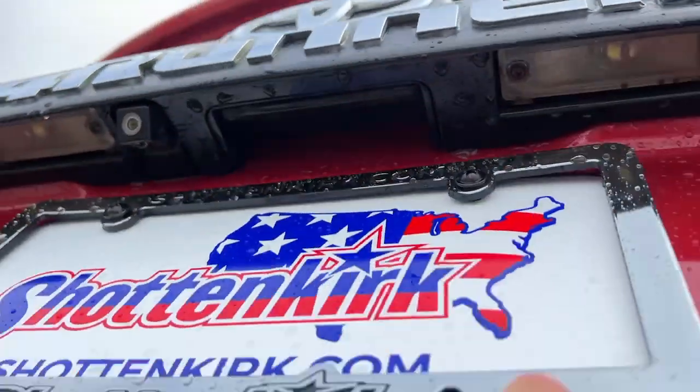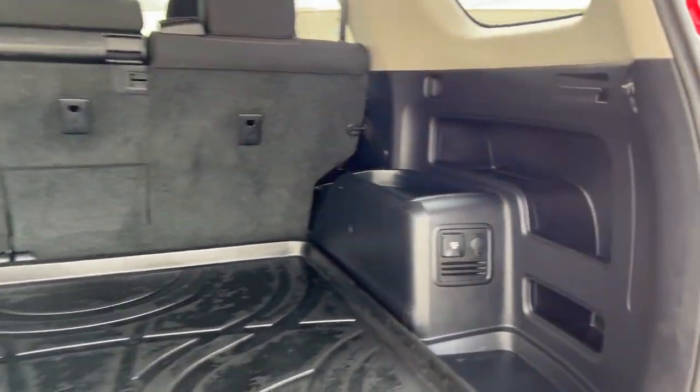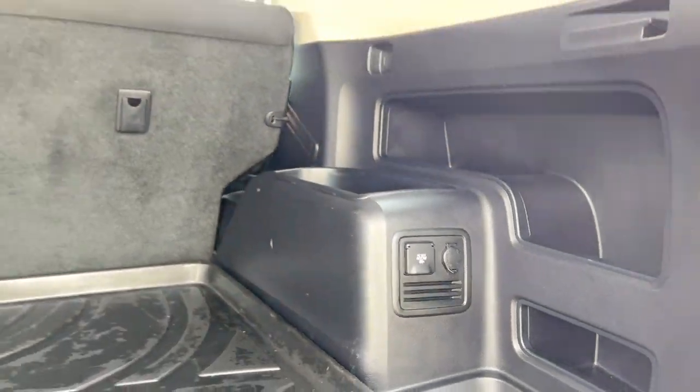A rugged trail machine meets reliable family hauler in this capable 4Runner. See for yourself when you take it out for a test drive. Our professional staff looks forward to giving you excellent service.